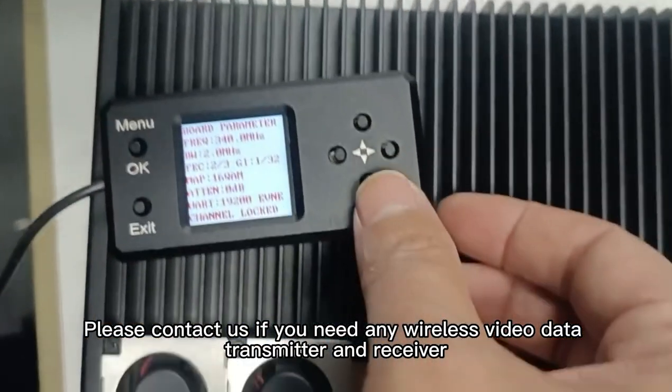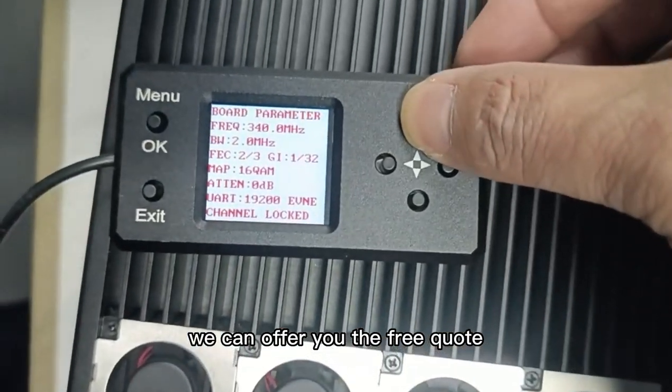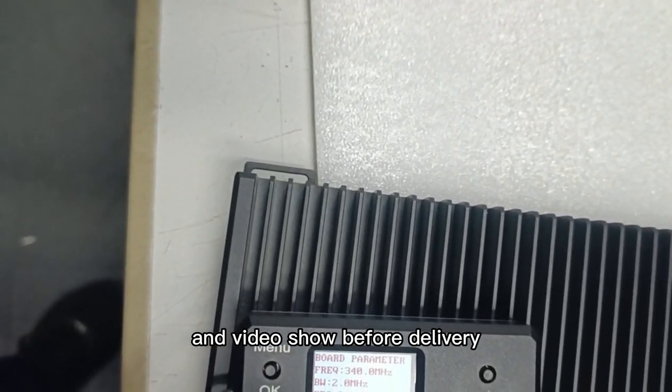Please contact us if you need any wireless video data transmitter and receiver. We can offer you a free quote, free technical support, and a video demo before delivery.